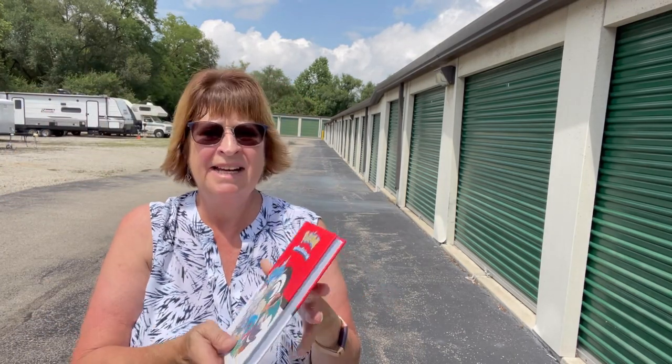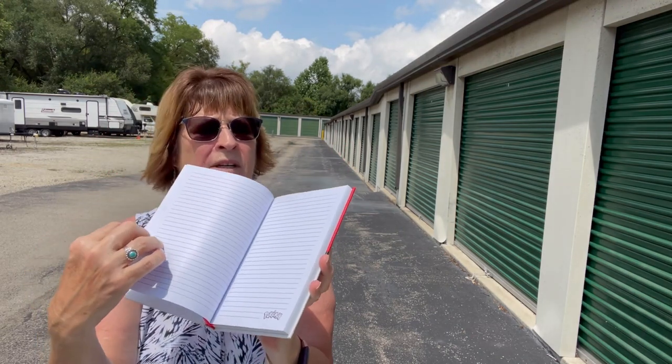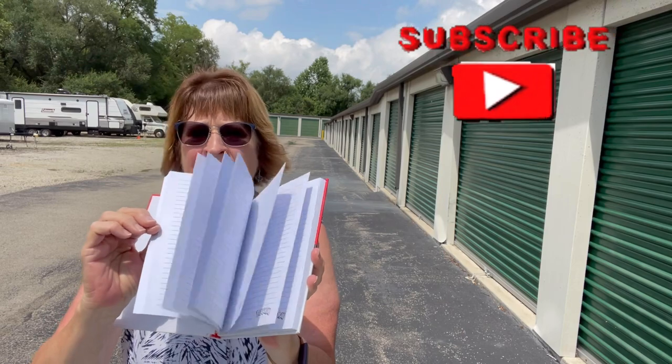One more thing — I've got a Pokémon journal. Got to catch them all. It's never been used, and this will probably be kept as a gift.